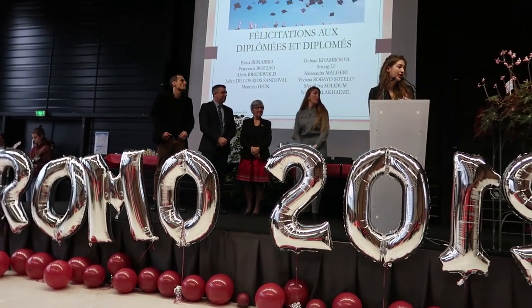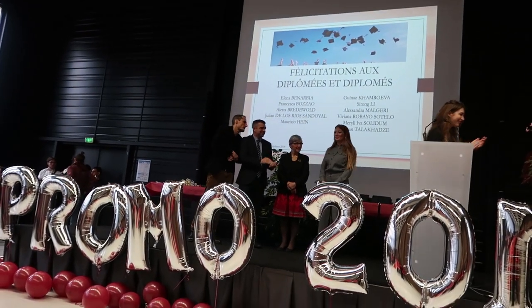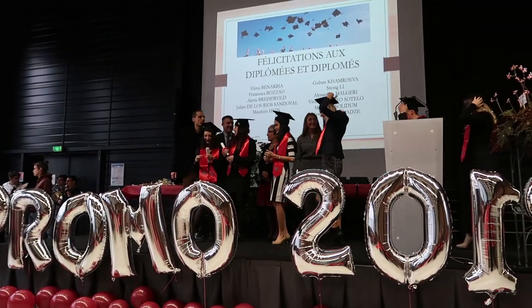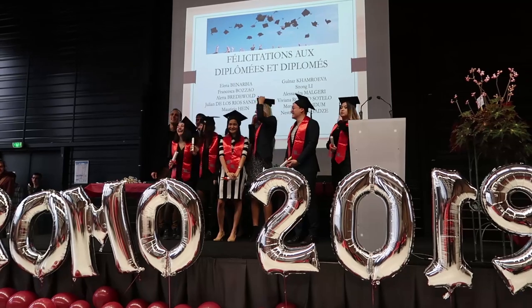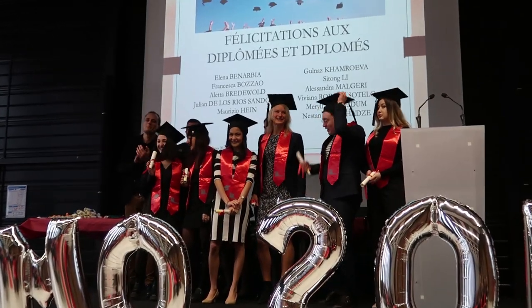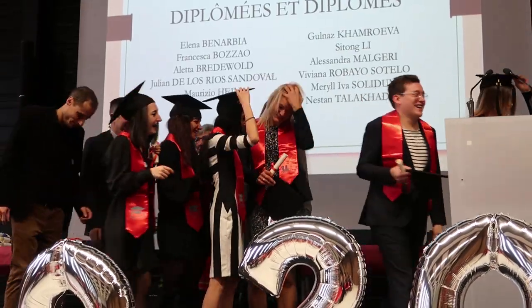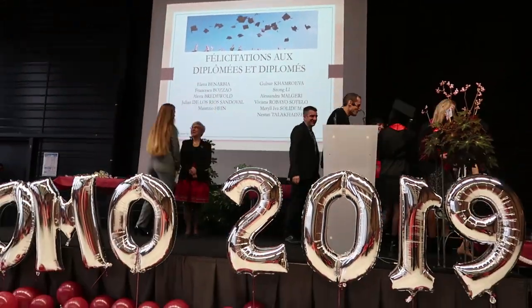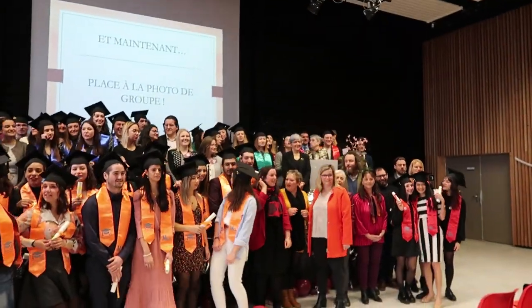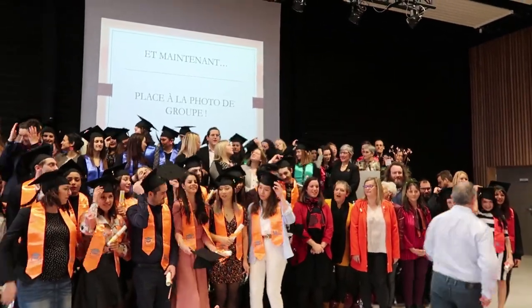Congratulations to all of you! I invite you all to come on a tour. Thank you.